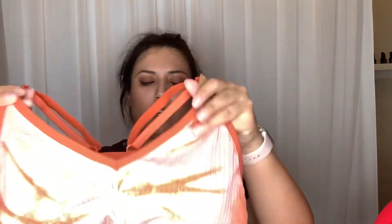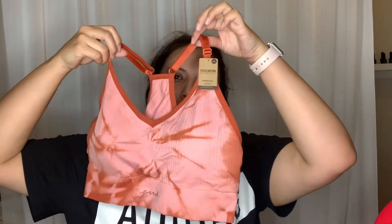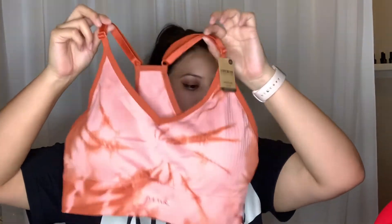I got a sports bra. This one was $11.98 — it was on clearance or whatever sale. I have been using my sports bras like crazy at Cycle Bar, so I needed to get some more. It's cute.